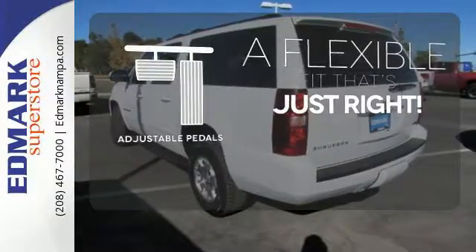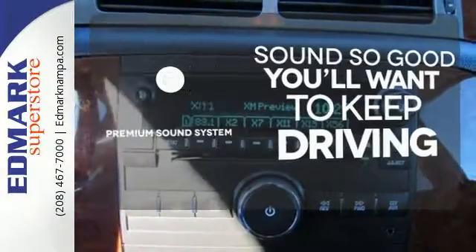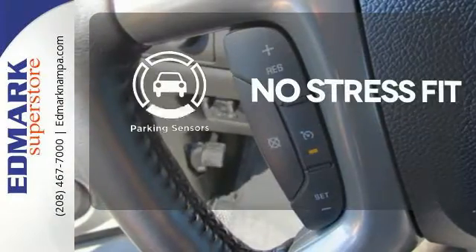This vehicle is the right size for everyone with the adjustable pedals. You might take a drive just to listen to the premium sound system. Say goodbye to dinged bumpers with the parking sensors.